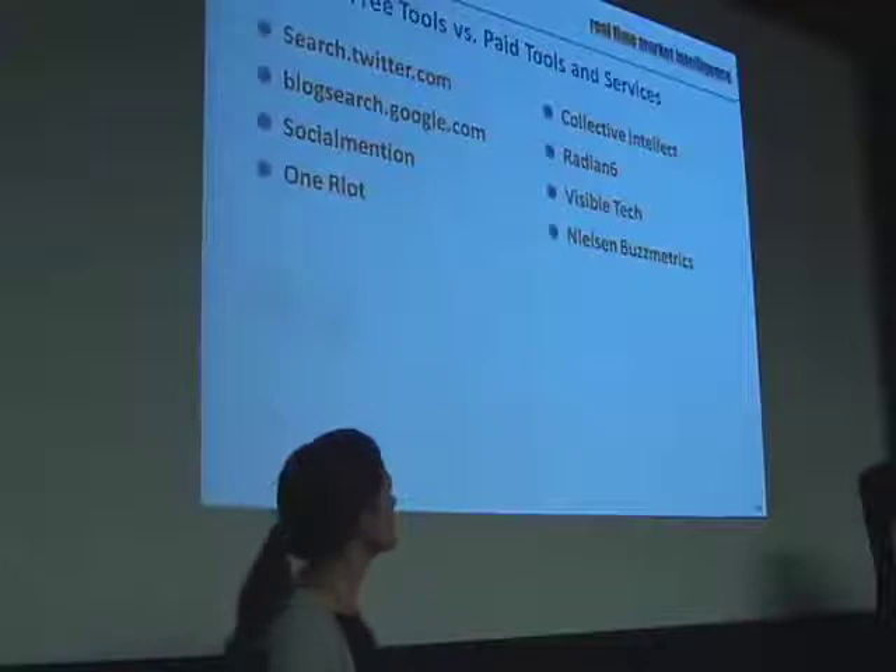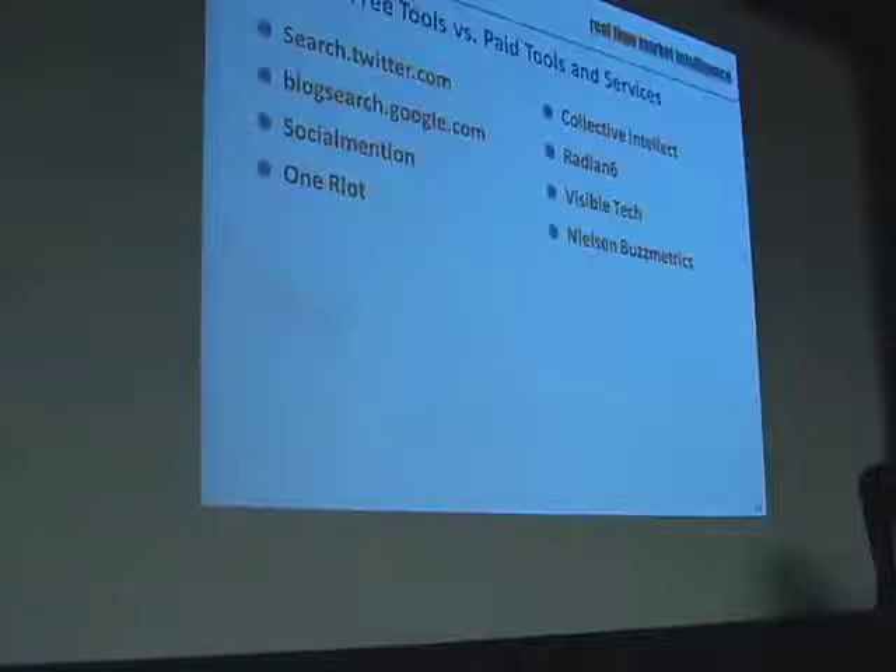Buzzmetrics was its own company — Nielsen bought them. Umbria is still out there, but just because they're part of JD Powers, they don't get invited specifically into a lot of the more social media related projects. They get grouped more into the market research world. On the left are the free tools and on the right are the paid tools. The price really varies — from a couple hundred dollars per search per month all the way up for complex reporting. There are clients spending big six-figure fees for the services, reporting, and tracking.